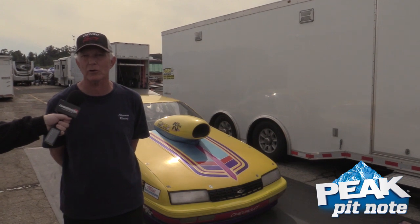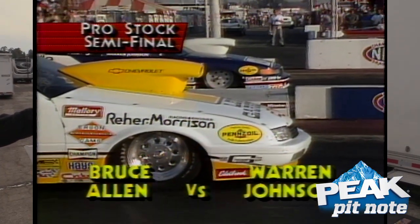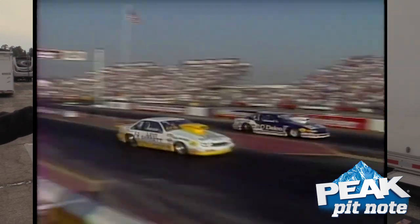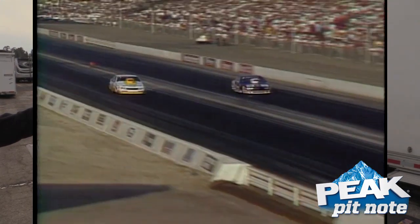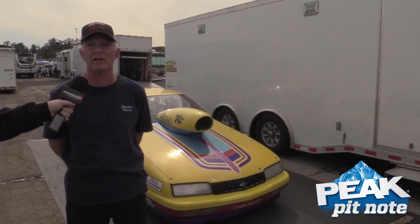This is Don Ness's pro stock car. It used to belong to Rare Morrison, and Bruce Allen drove it. Then eventually it went to a guy named Harold Whitmore out of Texas, and Tony Christian drove it in pro stock. I know he won pro stock in 1990 in Dallas. We've actually been racing in Dallas before, and people approach us and recognize the car — it has a lot of history.